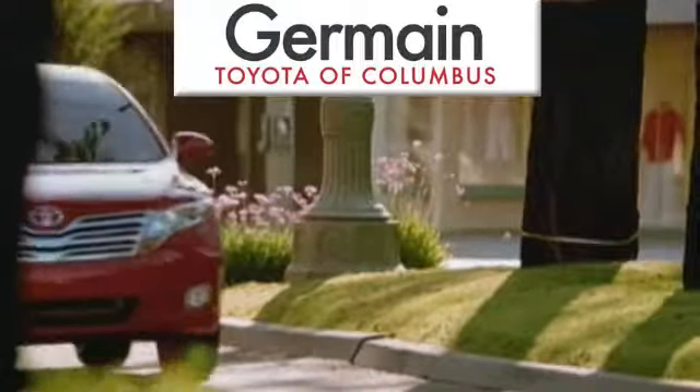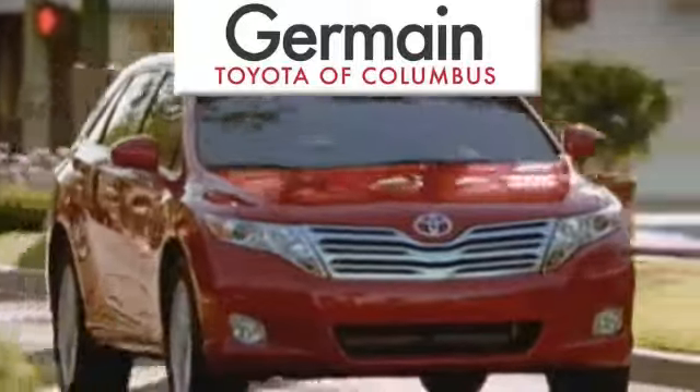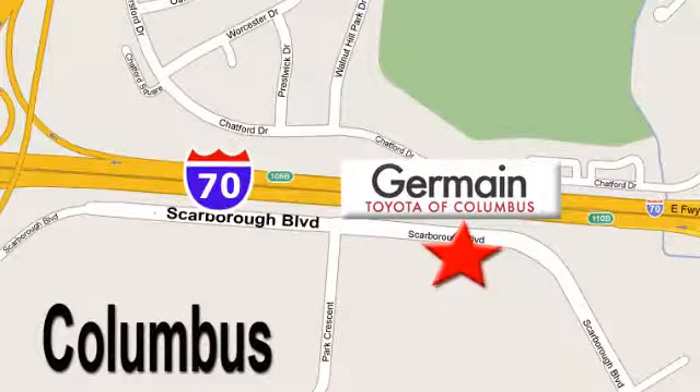Come experience luxury the germane way at Toyota of Columbus, conveniently located at 5777 Scarborough Boulevard in Columbus.